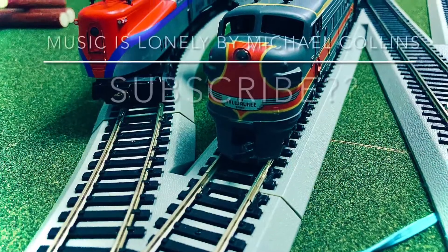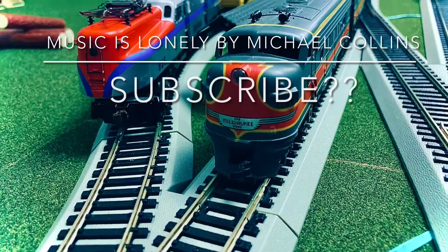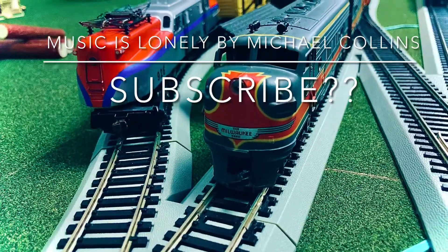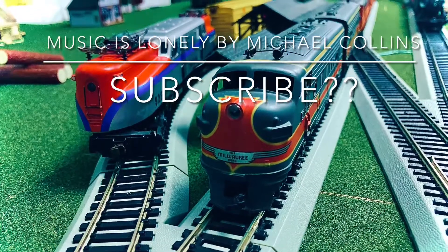I'd like to thank you guys so much for watching this fail reel video. I would really like to know what was your favorite incident or accident that happened — let me know in the comments down below, and I'll see you guys next time. Bye!